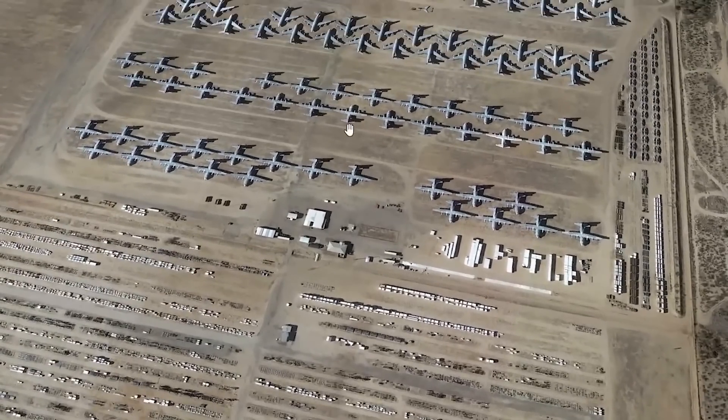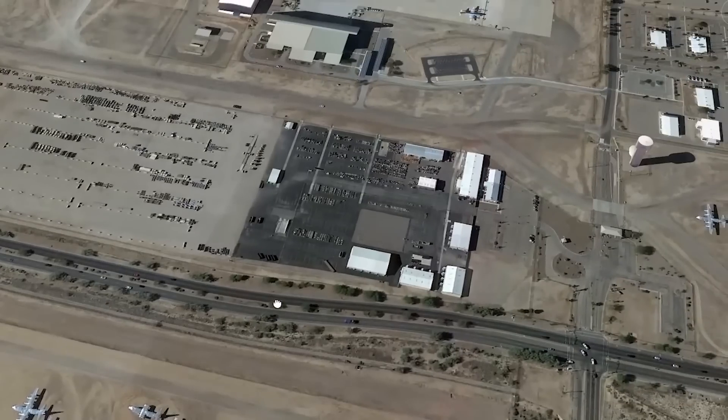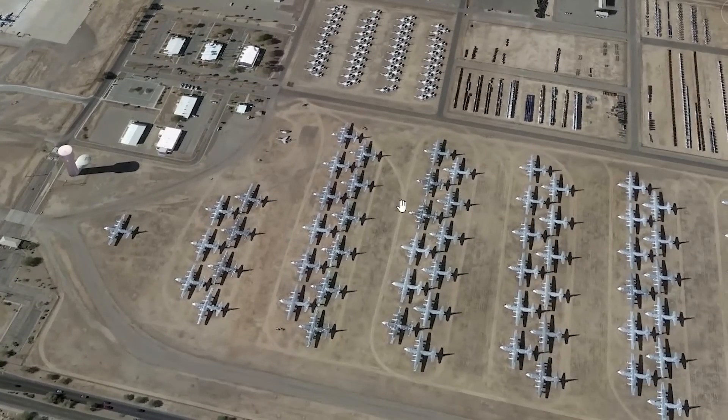Unfortunately, Davis-Monthan is not open to the public, being an active military site. There used to be bus tours, but they've been suspended indefinitely at the request of the Air Force.